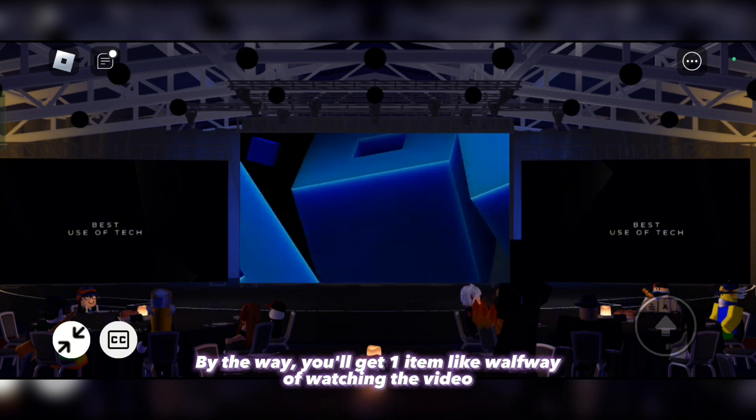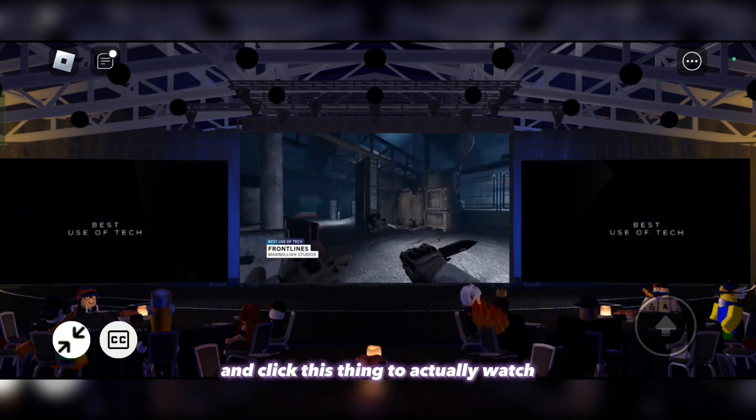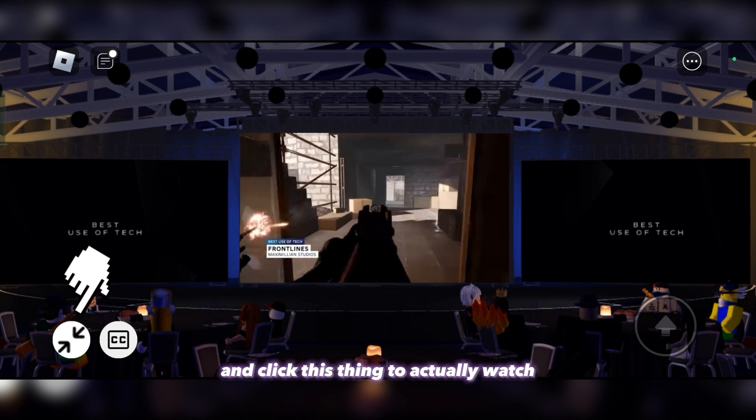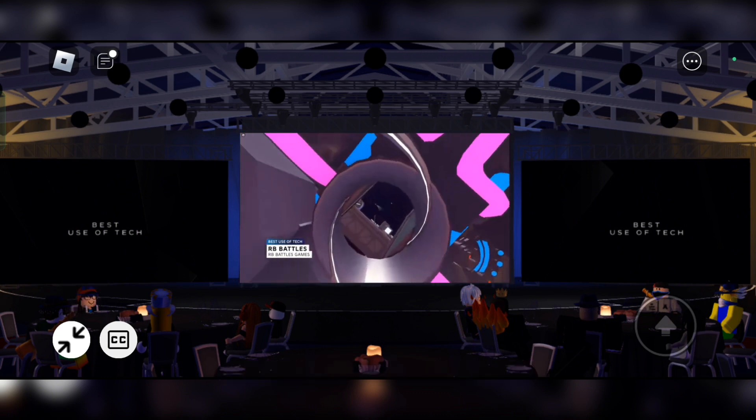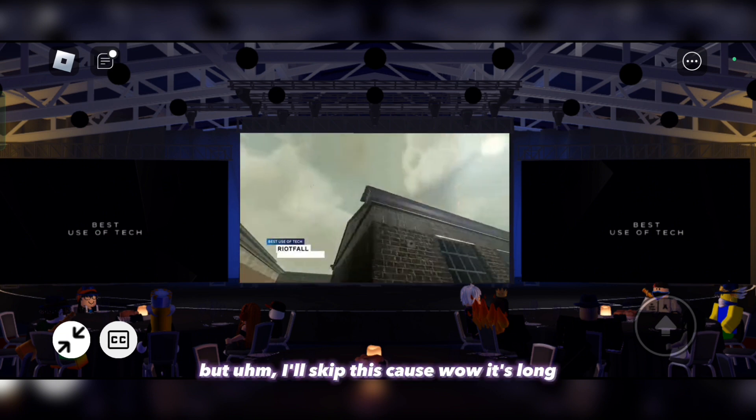By the way, you'll get one item halfway through watching the video — click this thing to actually watch. I'll skip this part though, wow it's long.